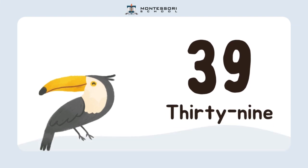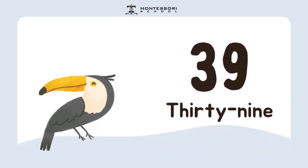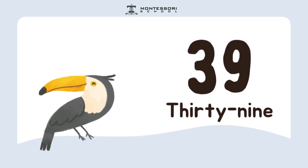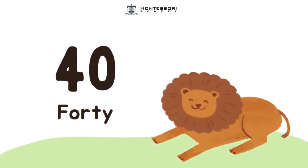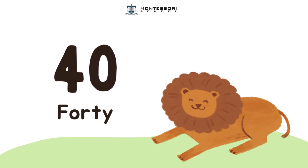And then, I have the number 39. Repeat after me. 40.